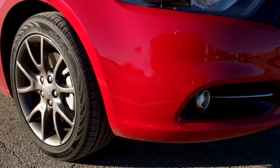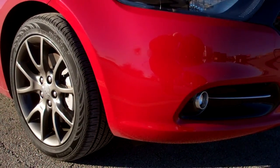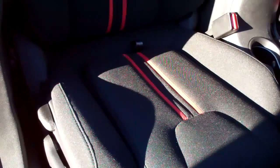The Dodge Dart Rally package is the sportier of the trims. It gives you fog lamps and these really sporty wheels. Also with the Rally package, you get these very cool stripes on the seats.